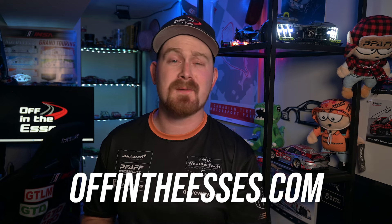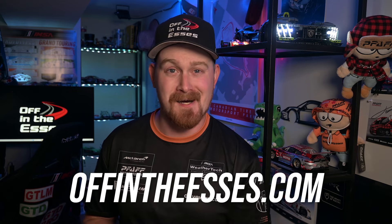You can check out more storylines to watch for this weekend at VIR in a recent episode. Also, there's going to be a bonus thing I'm watching for this weekend at VIR, exclusive to the ESS newsletter subscribers — so make sure you're signed up for that. You can do so by clicking the link in the description or heading to offintheses.com.